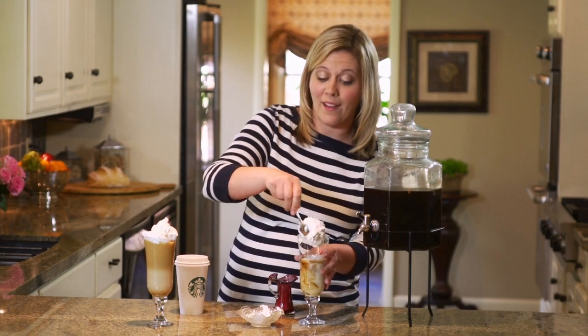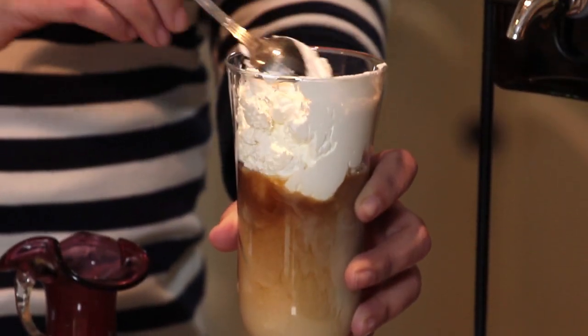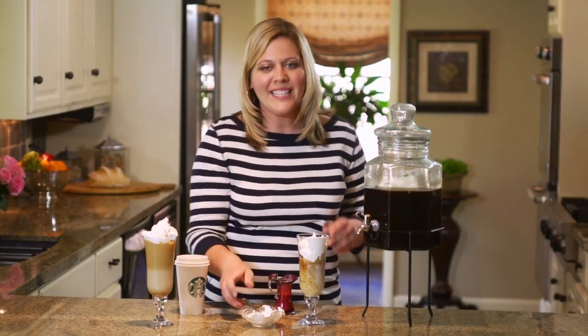Of course I'm going to top it off with whipped cream — and a lot of it. Delicious savings in every single sense of the word.